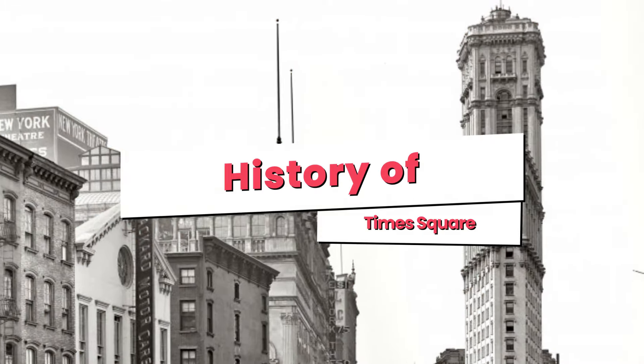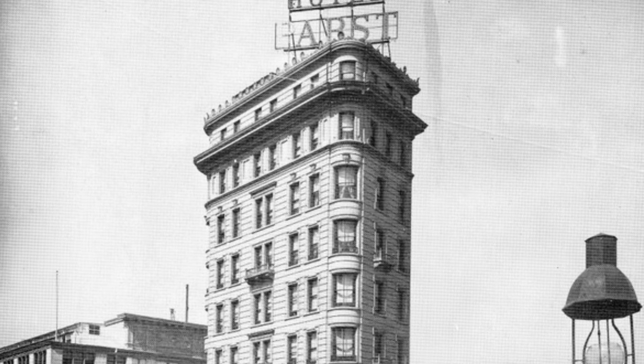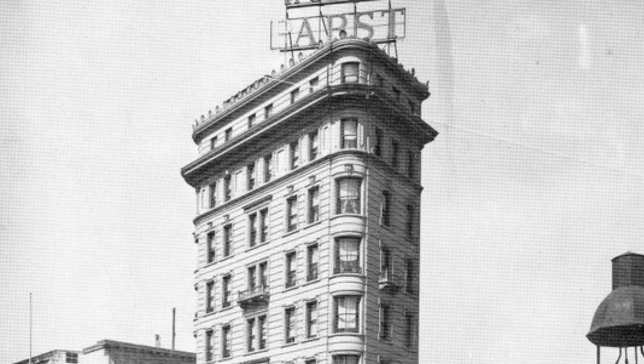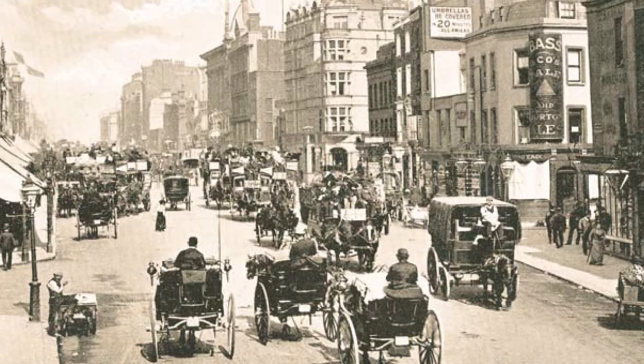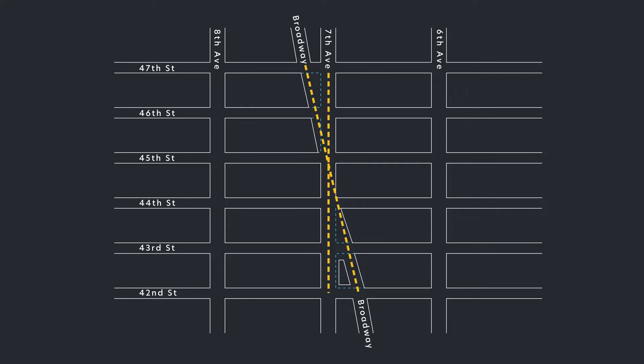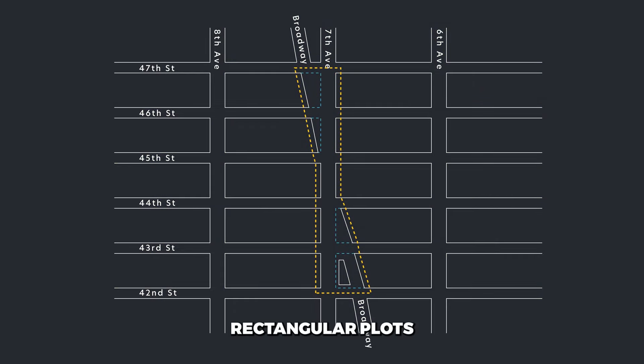Our story begins over 100 years ago, at the turn of the 20th century. Back then, this area wasn't yet known as Times Square. It was called Longacre Square, named after London's famous carriage district. Most of Manhattan is laid out in a tidy grid of perpendicular streets and avenues that form nice, easy-to-develop rectangular plots of land.